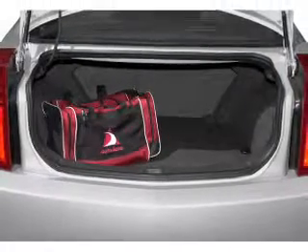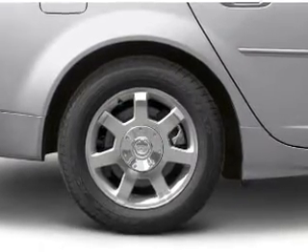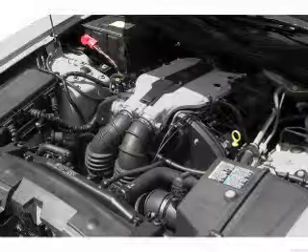Heated seats make cold weather driving more endurable. He's always hot and she's always cold — solve this problem while driving with dual temperature controls. Let the sunshine in with a sunroof.